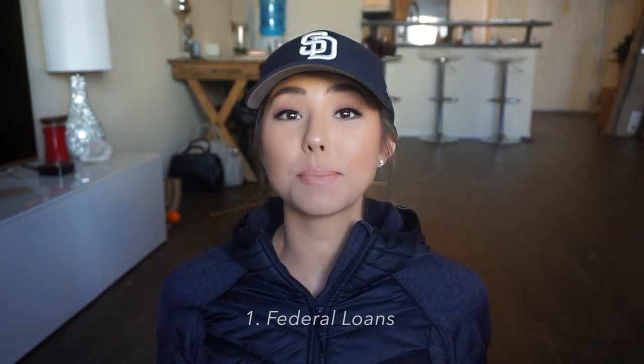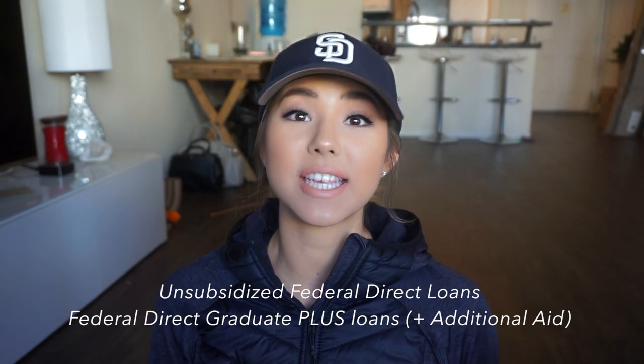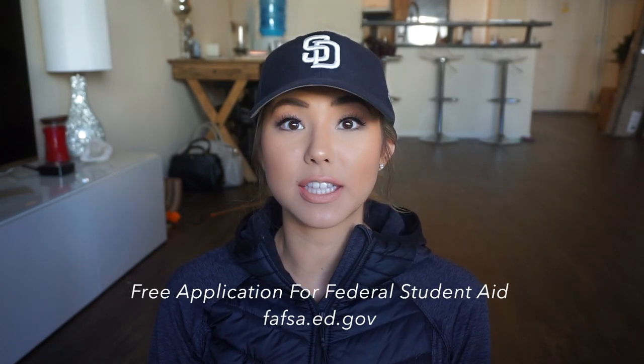So let's jump right into loans. Loans are my main source of income right now. I am taking out government loans, and this includes unsubsidized federal direct loans and graduate plus loans. With the unsubsidized loans there is a lifetime cap of $224,000, and with the graduate plus loans there's no cap at all — you can take out as much as you want as long as you provide additional documents showing that you need the money. To apply for government loans you have to go to FAFSA, which stands for Free Application for Federal Student Aid, and there are certain eligibility requirements before you can get loans.